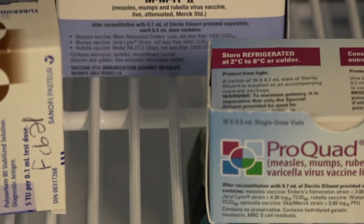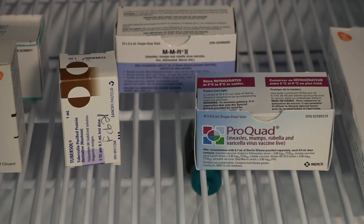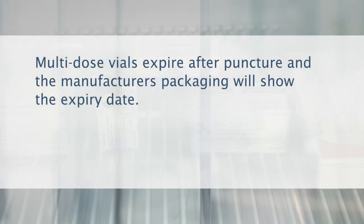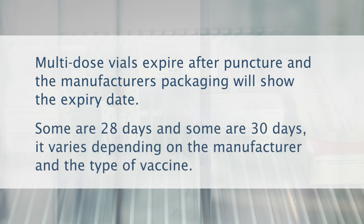Ensure proper spacing between vaccines for proper airflow and to keep the temperature stable. If a multi-dose vial is punctured, make sure it's labeled with the date and time of puncture. Multi-dose vials expire after puncture and the manufacturer's packaging will show the expiry date — some are 28 days and some are 30 days, varying depending on the manufacturer and the type of vaccine.